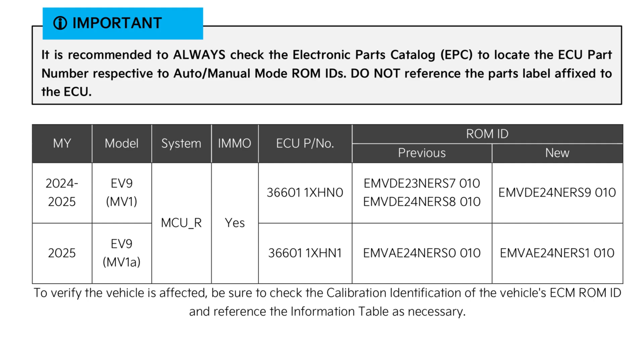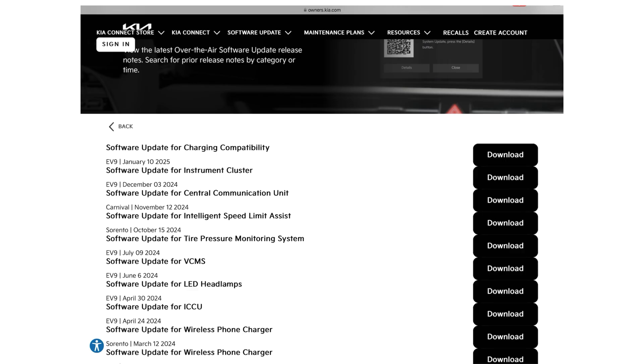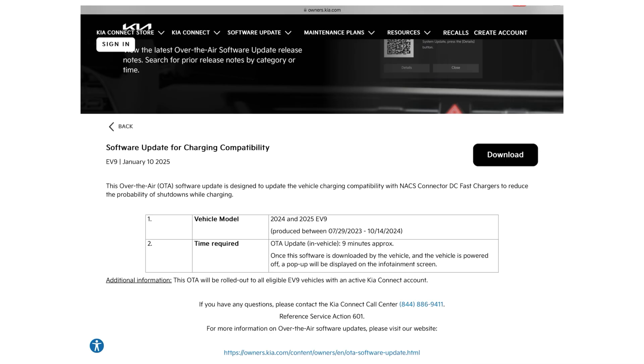This brings the version number of the MCU software up to EMVDE24NER S9-010, version 9 for short, and brings the North American-built EV9s from version 0 to version 1. I can also confirm that this software update is being pushed out via over-the-air updates on the OTA update portal.